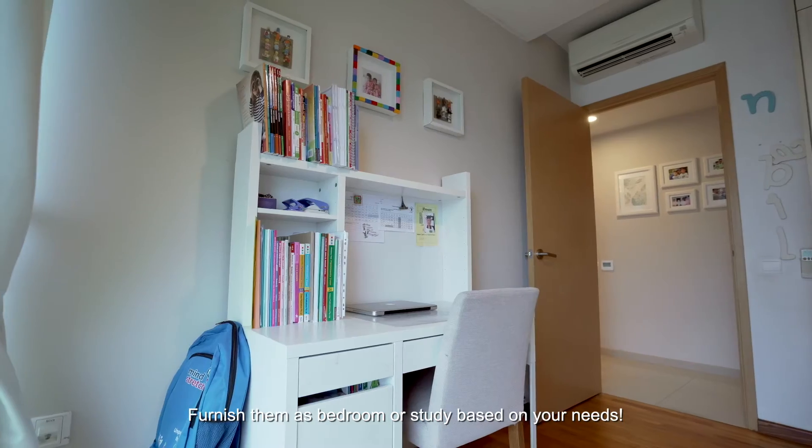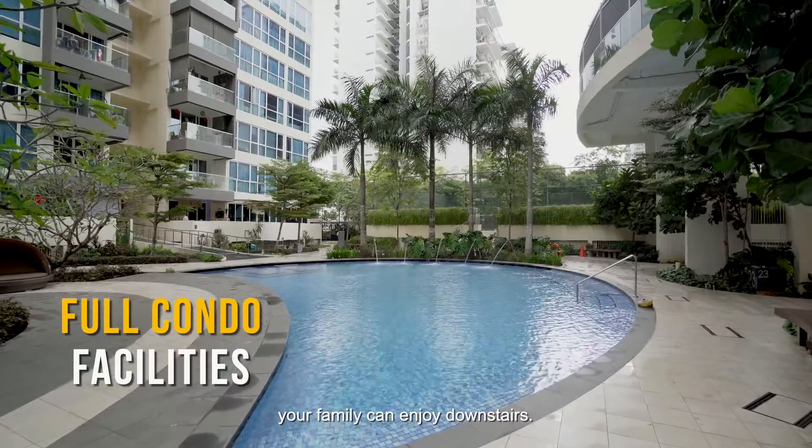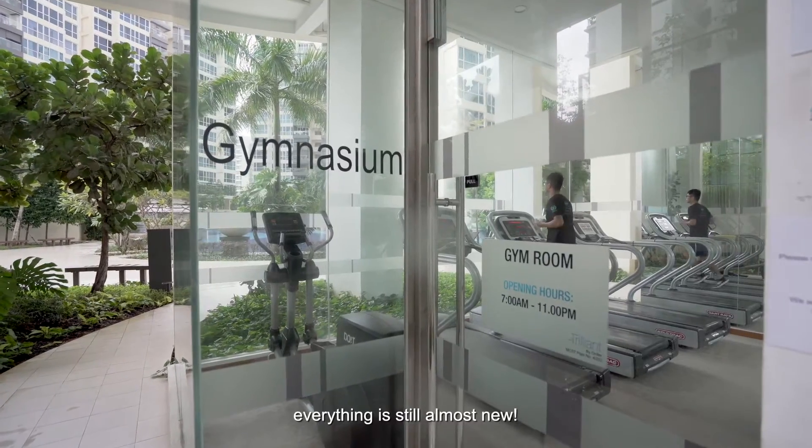Finally, not forgetting the full suite of condo facilities your family can enjoy downstairs. As a development completed only in 2015, everything is still almost new.